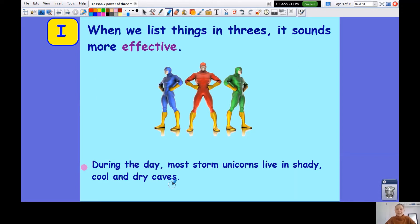Here's an example. During the day, most storm unicorns live in shady, cool and dry caves. So the first thing we have is shady, then it's cool and dry. We have listed three adjectives to describe the caves, which is much more effective than just saying shady caves.